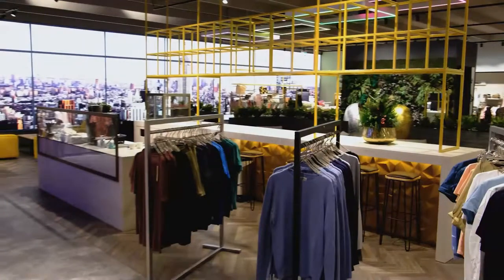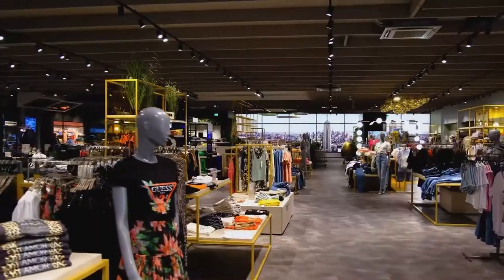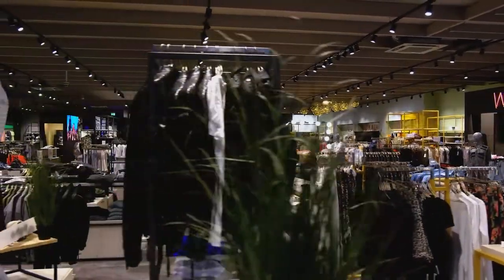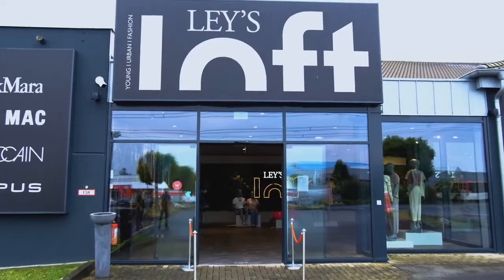We have around 4,000 products for men and 4,000 for women, so about 8,000 to 10,000. It varies every day because we sell products in stores every day — some articles go into the online shop while others go out because they're sold out. But usually it's between 8,000 and 10,000.